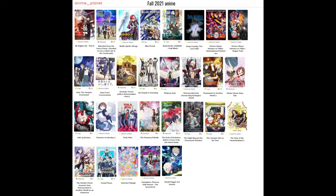Komi-san Can't Communicate is another one I really need to start. I watched Mushoku Tensei: Jobless Reincarnation Part 2 and I'm looking forward to another series on that. My Senpai is Annoying is a funny comedy slice of life that I need to finish. Restaurant to Another World Season 2 has very good food art. Taisho Otome Fairy Tale is a cute one. The Faraway Paladin I really like — I started reading that as a manga before it came out.